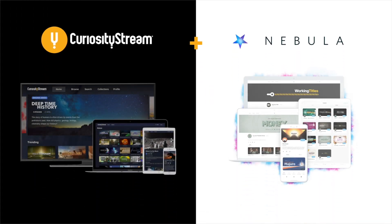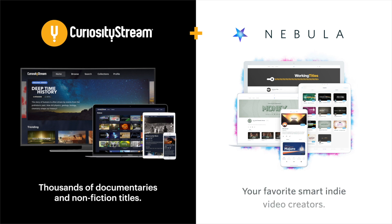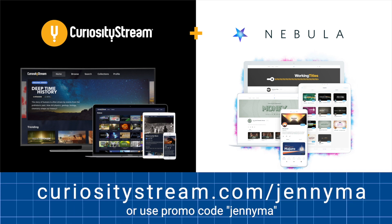Thanks to CuriosityStream for sponsoring this video. For access to thousands of documentaries and my video streaming service Nebula, check out the link in the description.